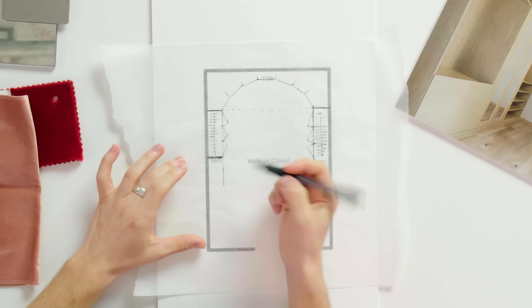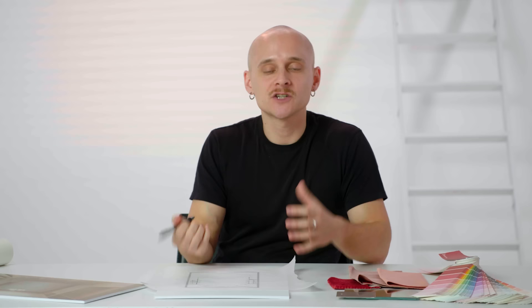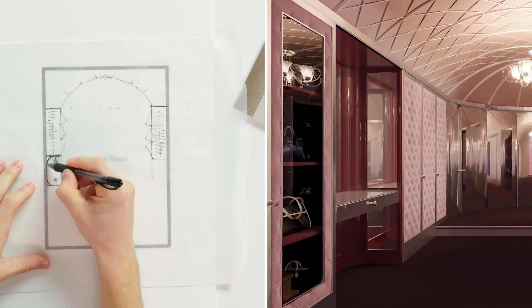Darren imagines a client saying they don't have much bathroom space and need somewhere to check their look before going out. He'd take away maybe two doors, replace the storage with a nice vanity, and in keeping with the scarlet red theme, pull that color into the vanity and shoe cabinet as a high-gloss lacquer.